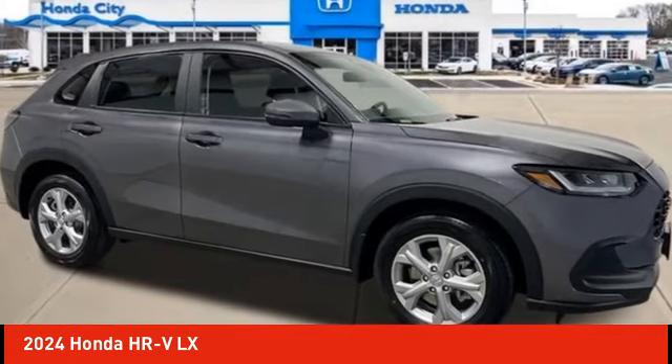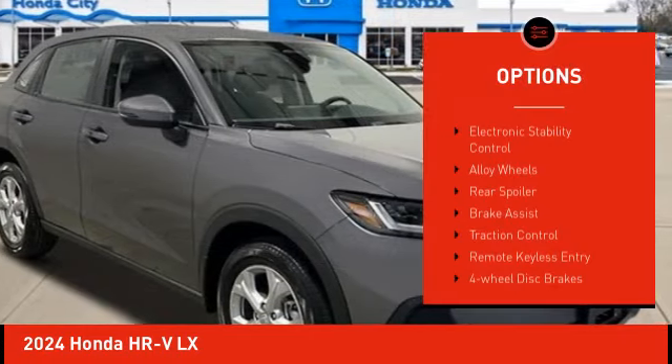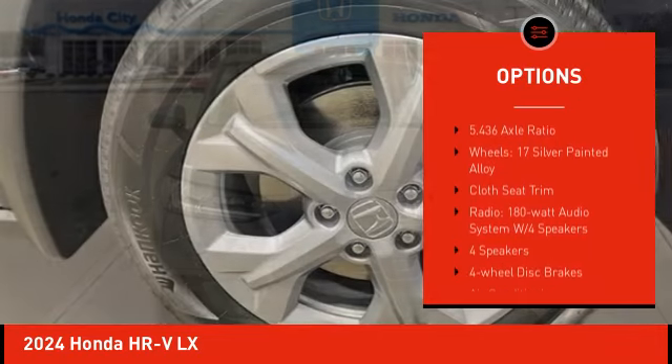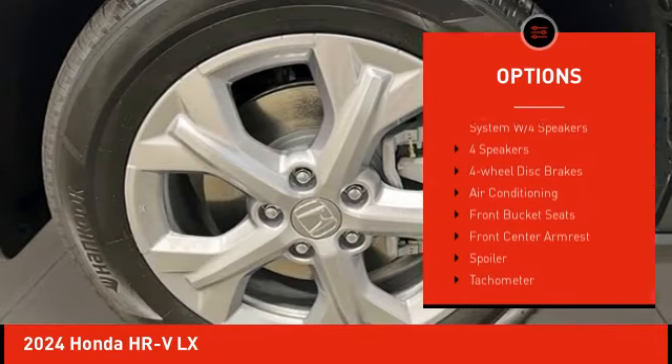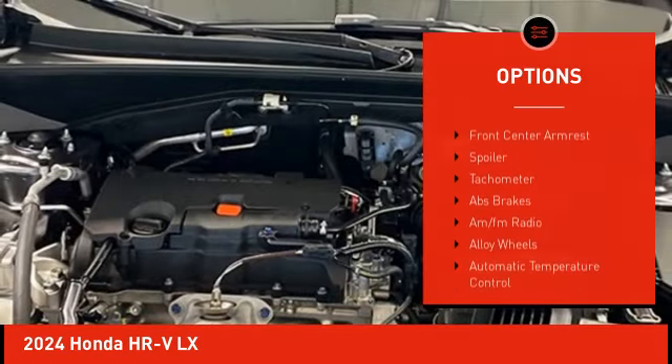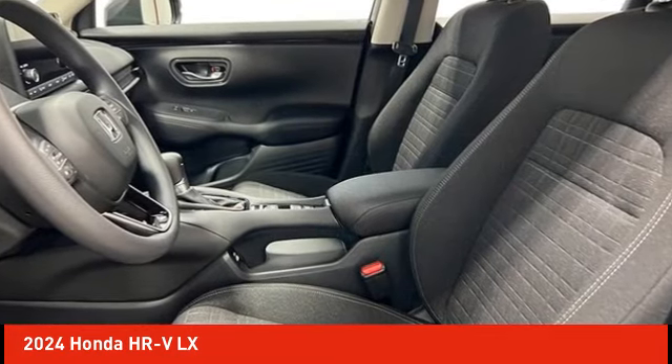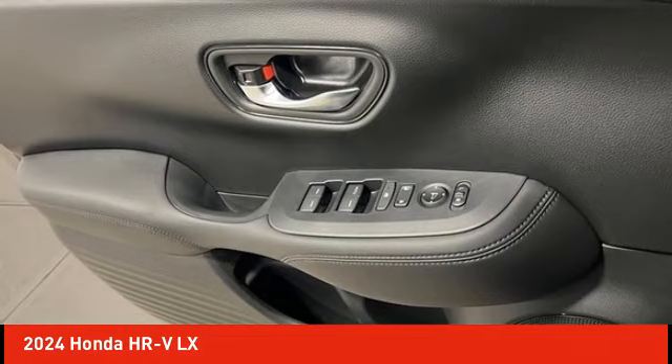Here are some of this vehicle's great options: electronic stability control, alloy wheels, rear spoiler, brake assist, traction control, remote keyless entry, four-wheel disc brakes, speed control, rear window defroster, and rear window wiper. If you like it online, you'll love it in your driveway.